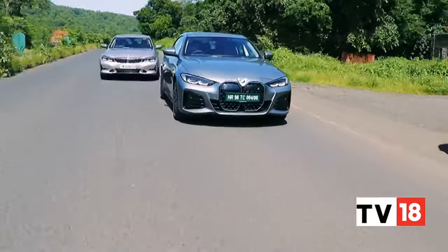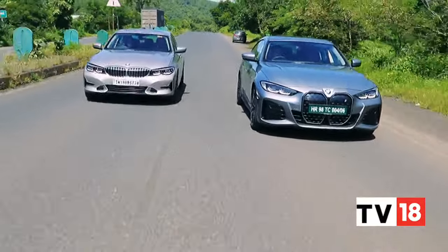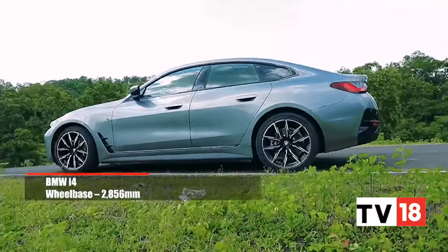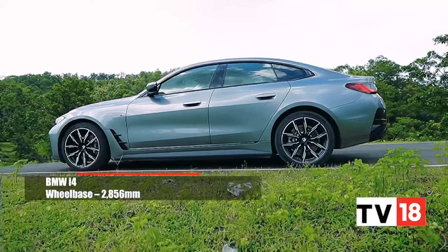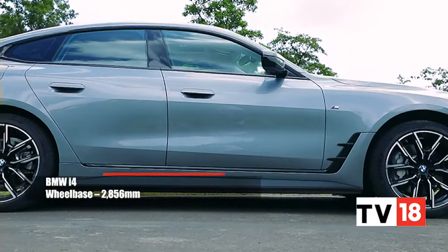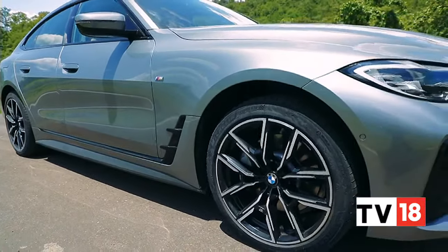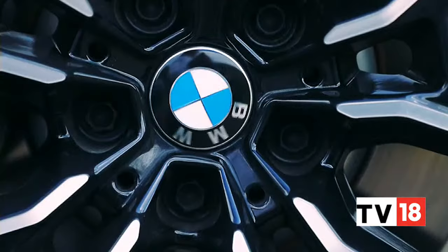That the experience is so close to what you might get from a 3 Series isn't surprising. The i4 uses a heavily revised iteration of the CLAR architecture you'd find in most combustion engine BMWs. But the structure has been enhanced to handle the added weight of the EV with new torsion struts, shear panels and a front subframe. Even the suspension setup is unique here.